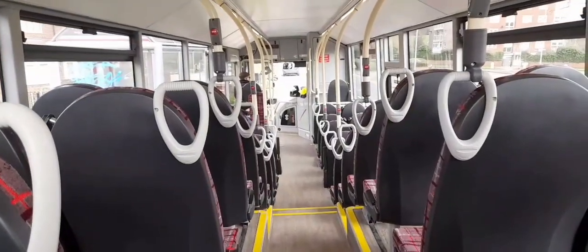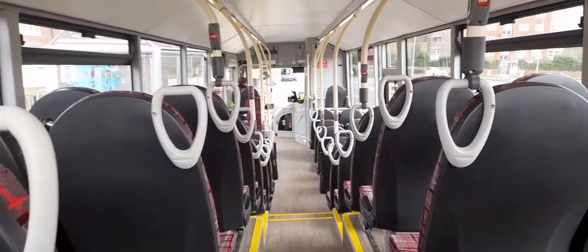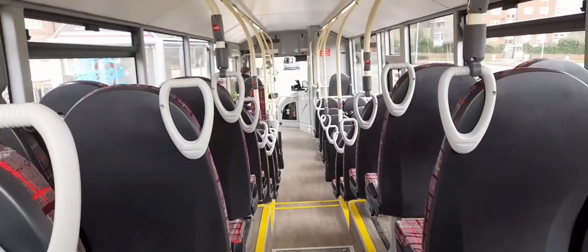Now on BV23NUB, which is a brand spanking new Volvo Evora for Connections, on the 11th to Cross Gates. We're going to ride this up to Seacroft, then get a 40 in the other direction.